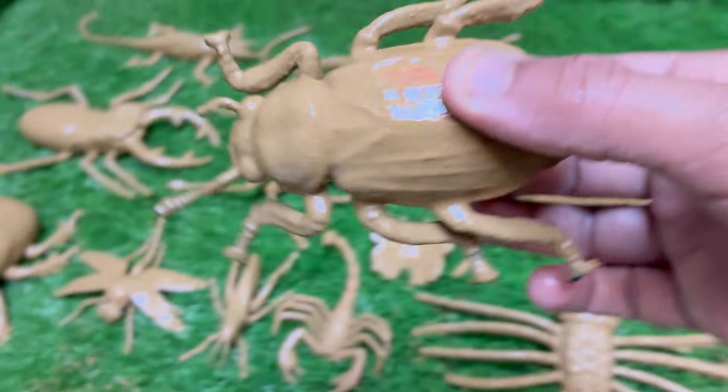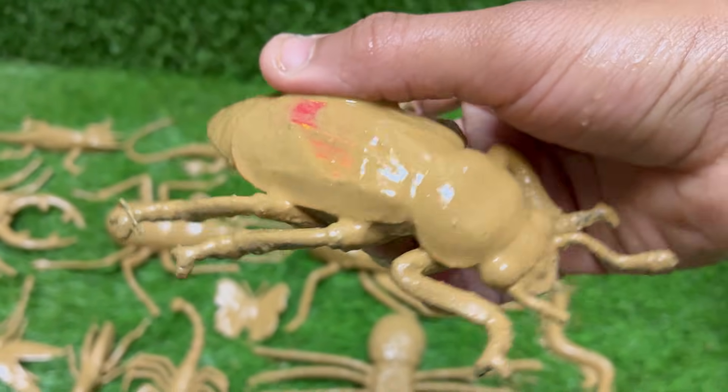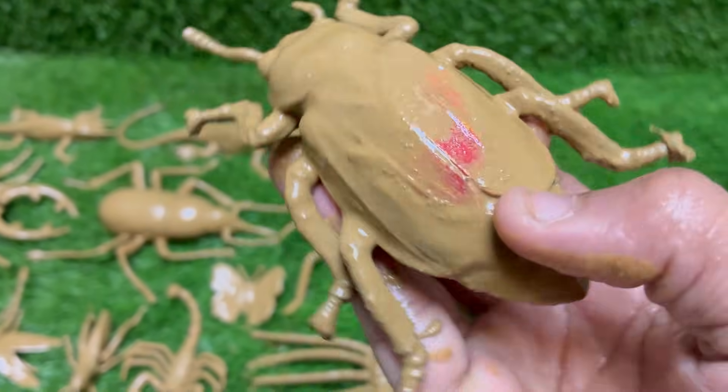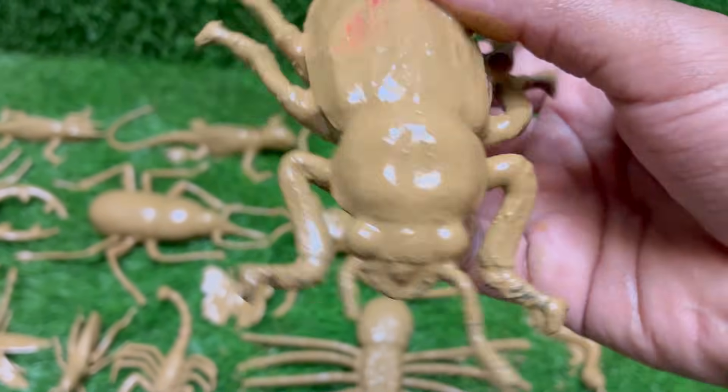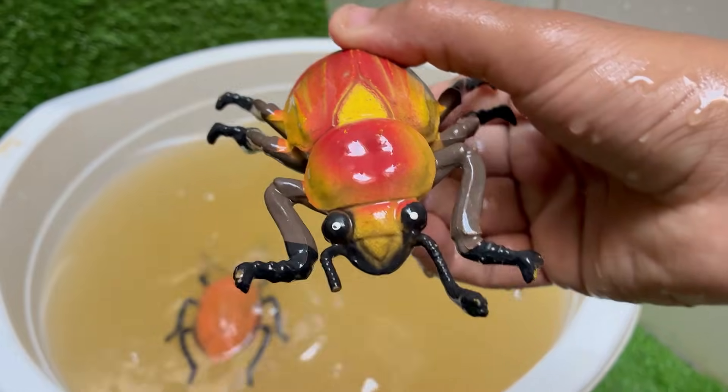The red palm weevil is a major insect pest that destroys palm trees from the inside out. It causes severe damage without any early visible signs of infection. Red palm weevil larvae tunnel deep into the tree trunk and feed on soft tissues, weakening the tree and often leading to its death.